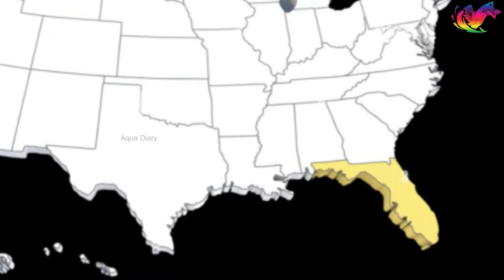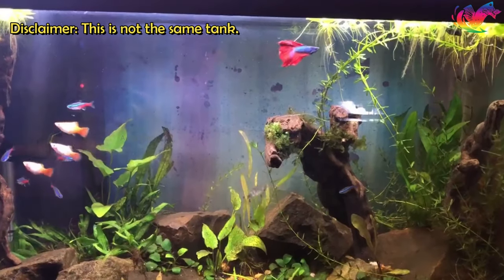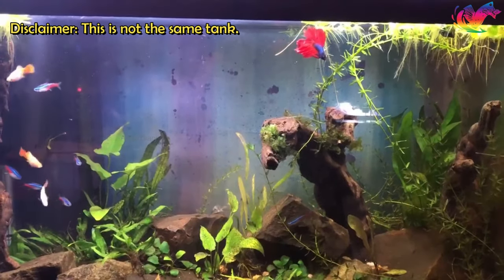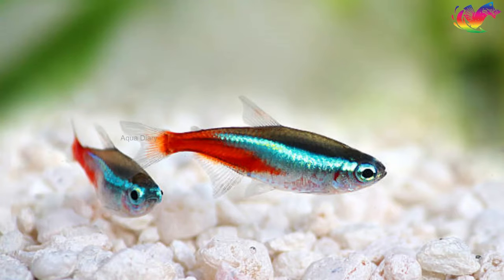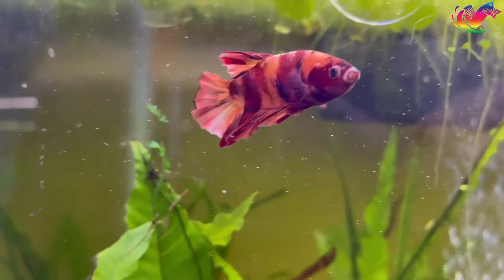This incident happened in South Florida, USA. The pet keeper purchased this betta fish two weeks ago and introduced it into an existing 15-gallon community tank that also houses neon tetras, black mollies, and nerite snails. Initially, the betta was doing perfectly fine in the tank.